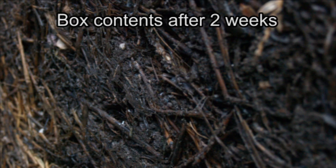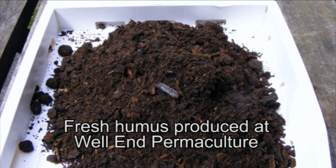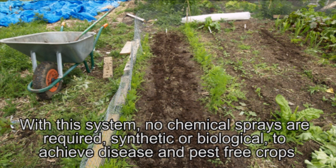This process is making Terra Preta. This is the world's fastest and safest compost toilet system, completely sidestepping the need for reed beds and other expensive sanitation systems. We are making fresh humus daily at Well End Permaculture, and additions of fresh humus is the best way to renovate and maintain fertility in any soil type.